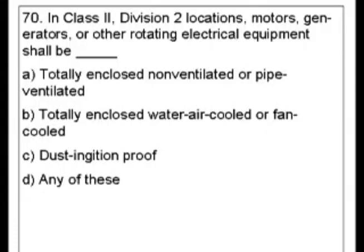So this question is pretty much the same as the last one, except it's asking for Class 2, Division 2 locations. And of course, our answer choices are different because it's a different situation. So if you remember from last time, we had our three choices. So instead of going to the index, I'm going to go straight to the section because you look it up the exact same way.